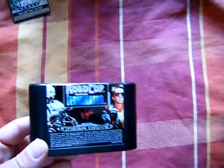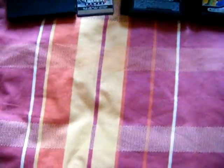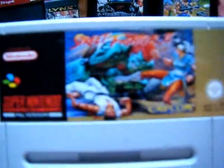I got California Games as well as five others. I got Robocop vs. the Terminator and Mercs, as well as Double Dragon on Master System, with Street Fighter 2.